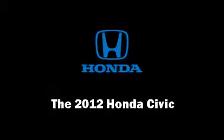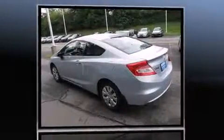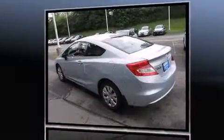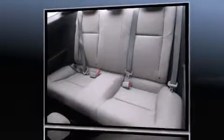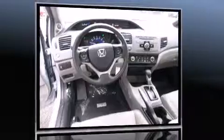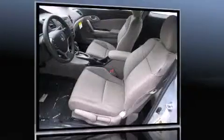Get excited about the 2012 Honda Civic. This two-door, five-passenger coupe is waiting for you to take home. Honda made sure to keep road handling and sportiness at the top of its priority list. It features a front-wheel drive platform, an automatic transmission, and a 1.8-liter four-cylinder engine.